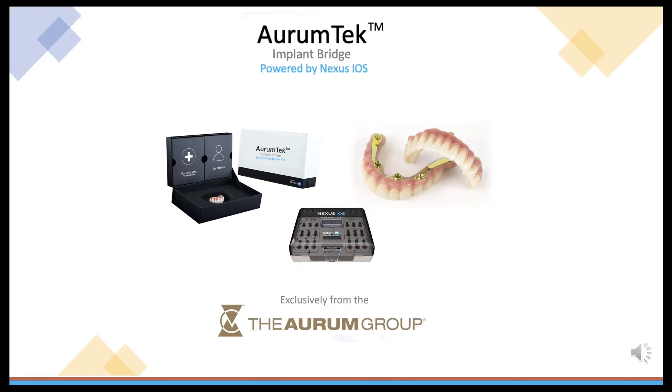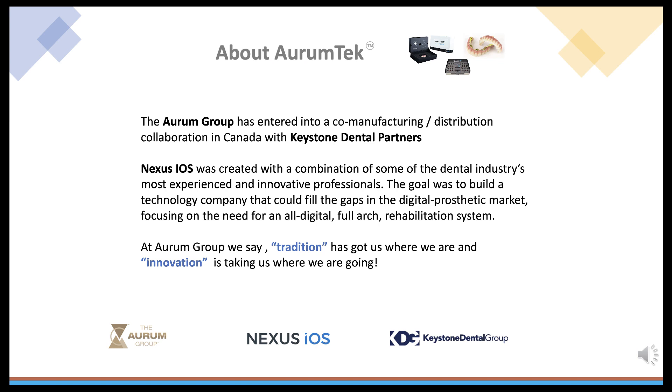Introducing the Orem Tech Implant Bridge, powered by Nexus iOS. The Orem Group has entered into a co-manufacturing and distribution collaboration in Canada with Keystone Dental Partners. Nexus iOS was created with a combination of some of the dental industry's most experienced and innovative professionals. The goal was to build a technology company that could fill in the gaps in the digital prosthetic market, focusing on the need for an all-digital, full-arch rehabilitation system. At Orem Group, we say tradition has got us where we are and innovation is taking us where we are going.